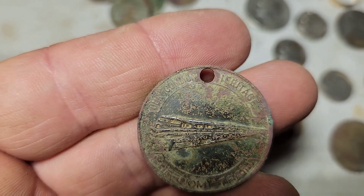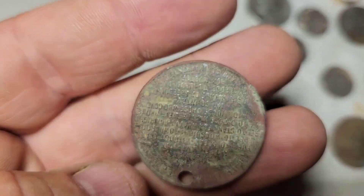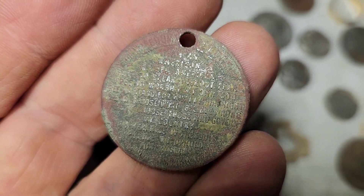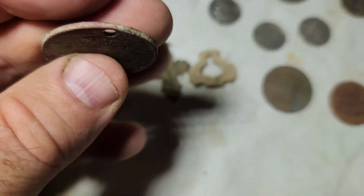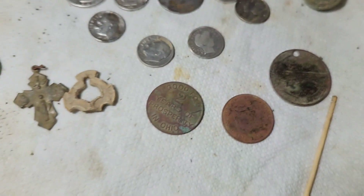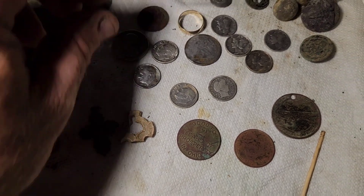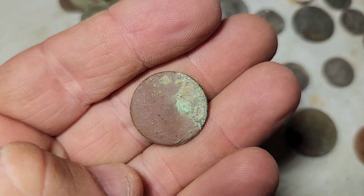And then this Liberty Freedom Train pennant — which is pretty cool. It's got some writing on there. I looked one up online and basically it's talking about independence day, which is when I'm recording this. I believe this is a V-nickel — it's just worn down to nothing.